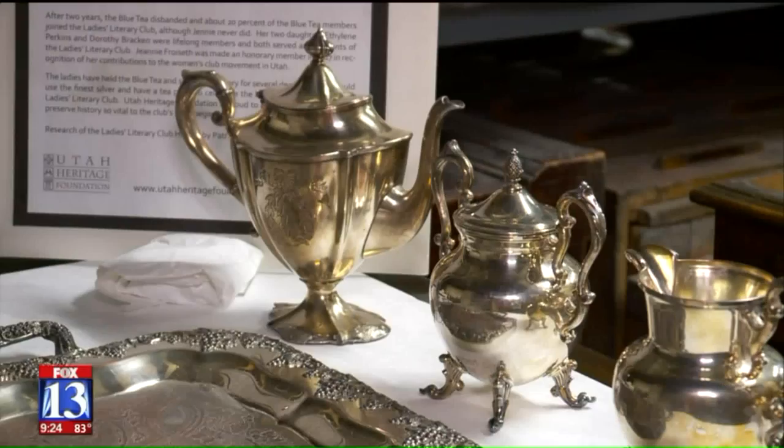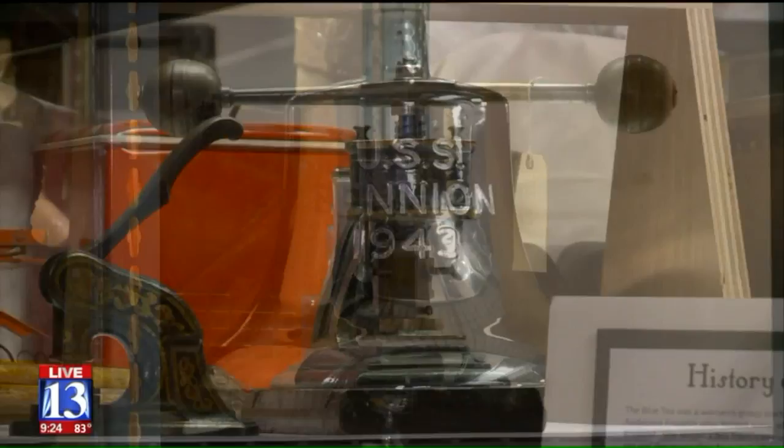In 1897, the legislature organized the Utah State Historical Society and gave them a mandate to preserve our past.